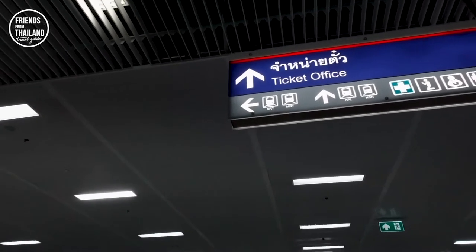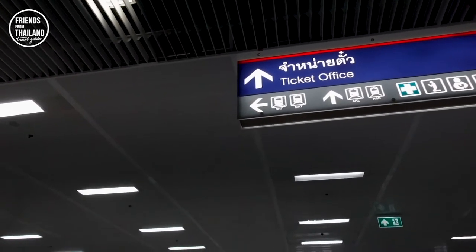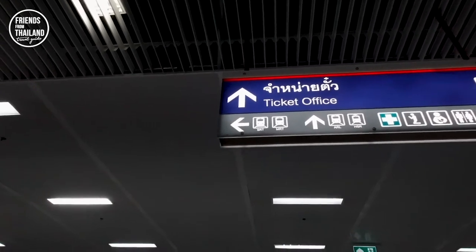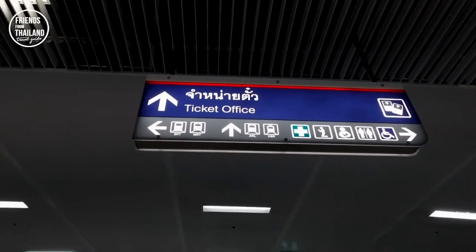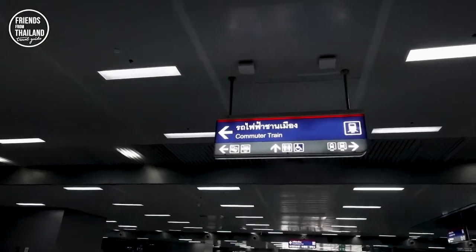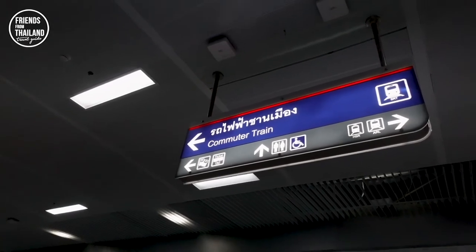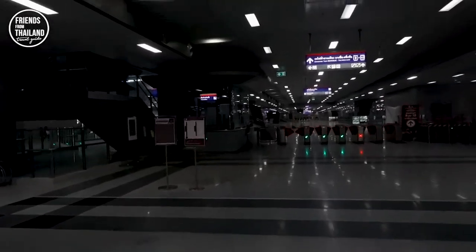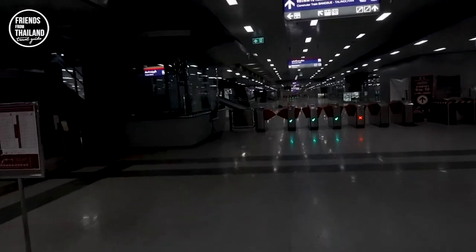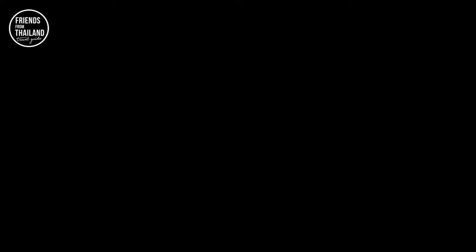I just want to point out that we are going to SRT, which is the red line. MRT will get you here too. There are only two points you have to focus on — the ARL and HSR are something else, that's future development for trains in Bangkok. Once you walk in, the SRT sign may be gone, but as long as you follow the commuter train — we call it Rot-Fai-Chan-Meung — it's more like a suburb train taking you outside Bangkok, and that's where Don Mueang Airport is located. There'll be a sign, and look for the red line.